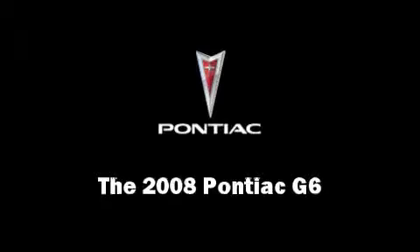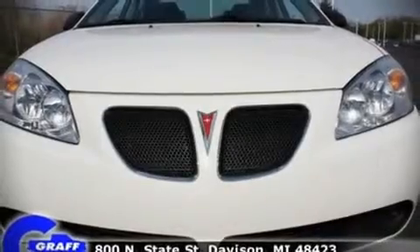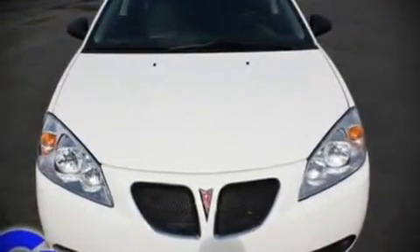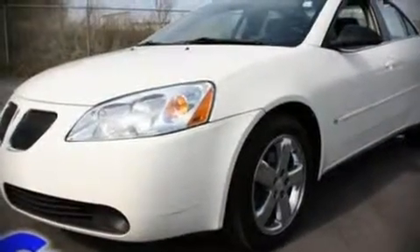The 2008 Pontiac G6. This four-door, five-passenger sedan still has fewer than 60,000 miles. It features a front-wheel drive platform, an automatic transmission, and a 3.5-liter six-cylinder engine.